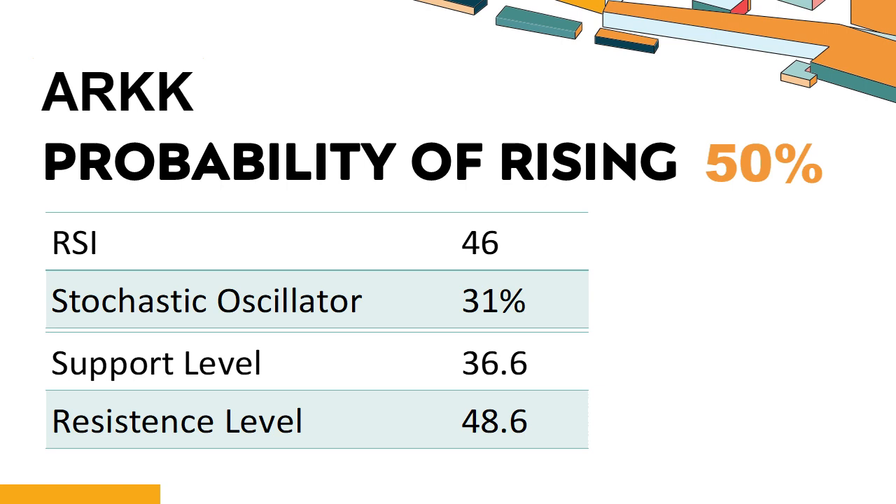How is ARKK performing according to technical data? Technical signals and analysis: ARKK's 14-Day RSI value was 46. When the RSI is above 25 and below 50, it generally indicates that the stock is moderately bearish. This means that the securities price has been falling but has not yet reached oversold levels, typically considered an RSI reading of 25 or lower. The current stochastic oscillator of ARKK is 31%, indicating that the stock is experiencing a strong downtrend and strong selling pressure. An oversold signal may indicate that the stock is hitting a temporary bottom, but it doesn't necessarily mean that the trend will reverse immediately.